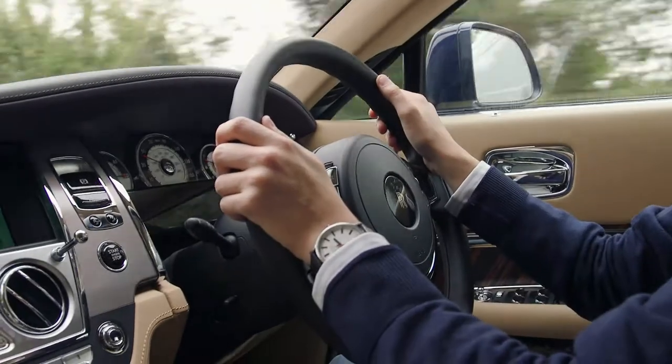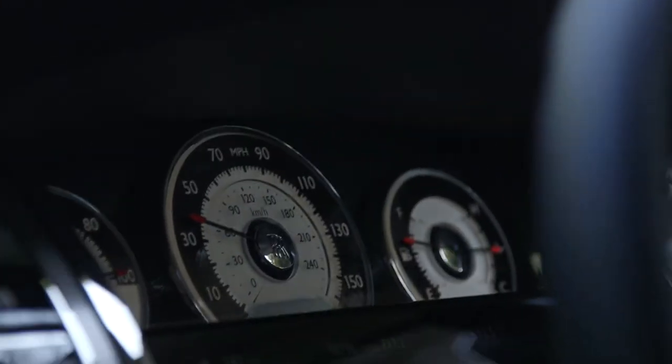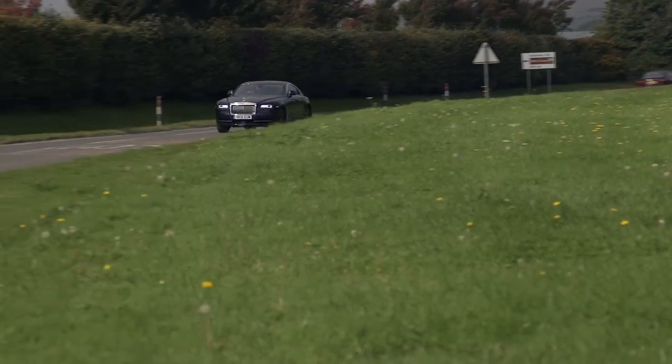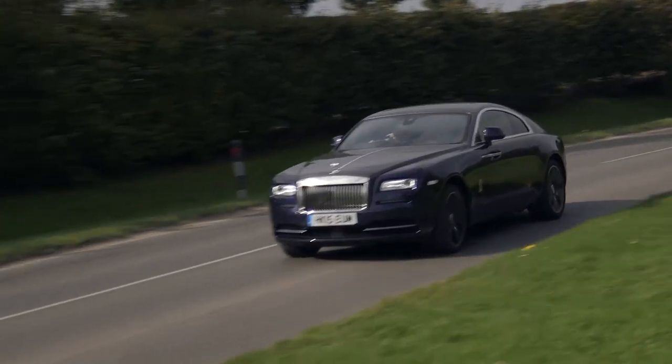Eight speeds for it to pick from. You barely ever notice it changing gear, in all honesty. The only time you do notice it changing cogs is when you sink your foot into the lambswool, and there's this small pause as, presumably, the butler in the gearbox checks that yes, sir does indeed want second gear at 60 miles an hour. And away you go.